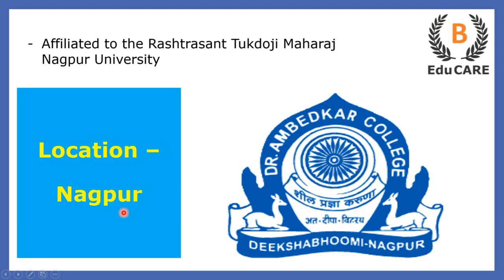This college is located in Nagpur and is affiliated to the Rashtrasant Tukdoji Maharaj Nagpur University.